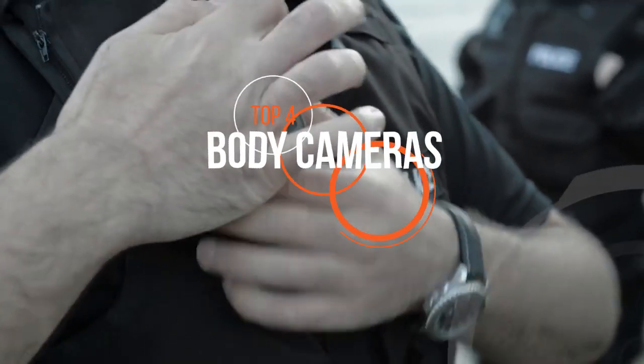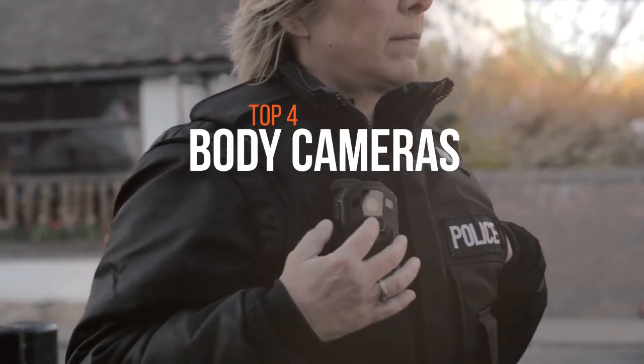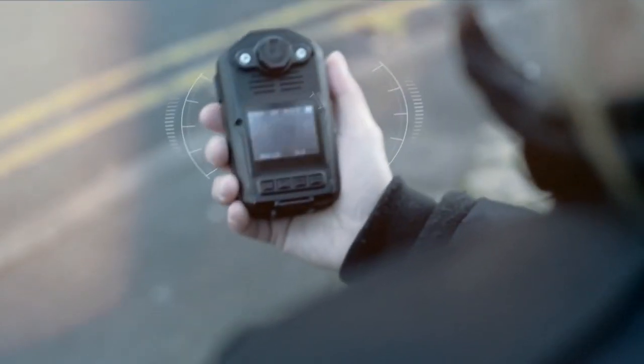Body cameras are great if you want to spy on somebody, get exclusive footage for your next article, or just have fun. These are the best ones in the market.